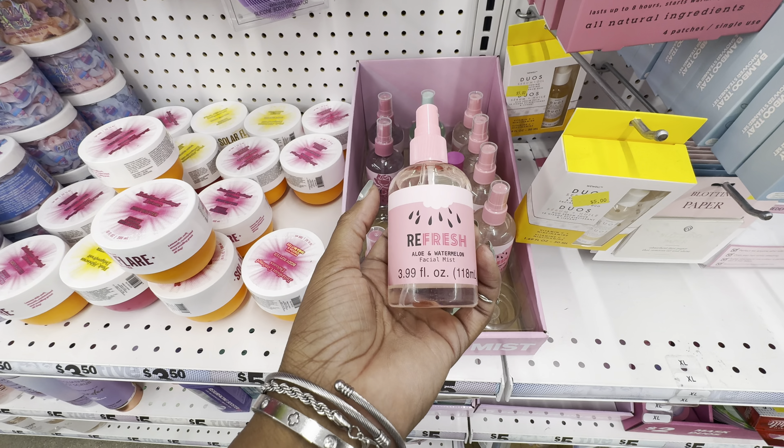If you still haven't picked up Danielle Creations' ice cooling facial stick, I highly suggest that you do — they're only five dollars. She has three different scents and they're all formulated with hyaluronic acid and caffeine. You'd want to be using this ice cooling face stick if you deal with puffiness and dehydrated skin.